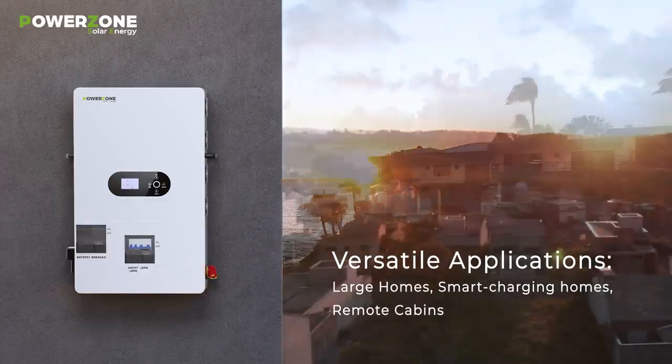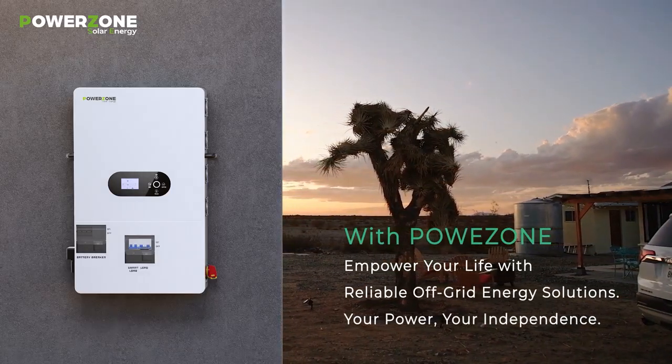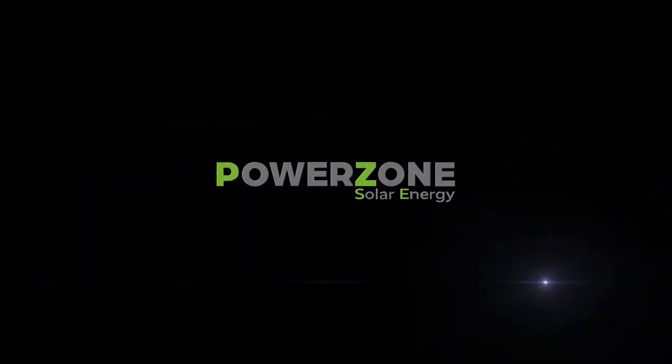Versatile applications from large homes and smart charging homes to remote cabins. With PowerZone, bring the power — your independence. PowerZone.